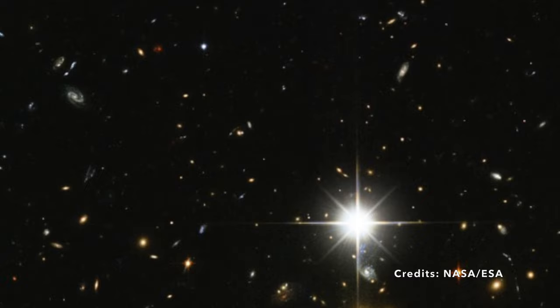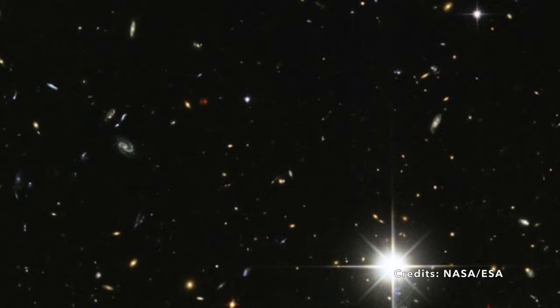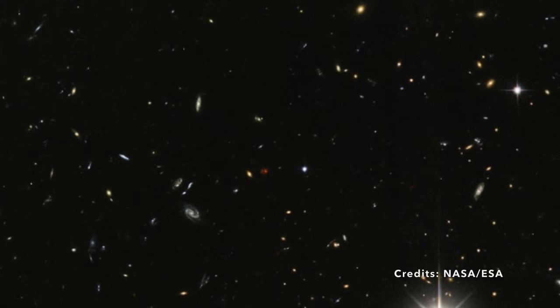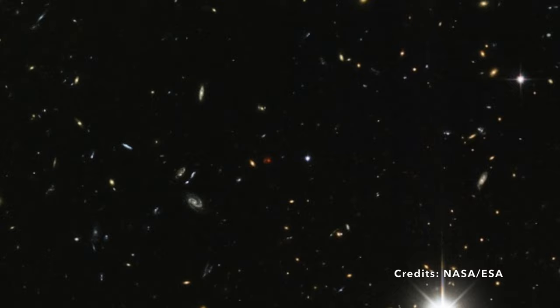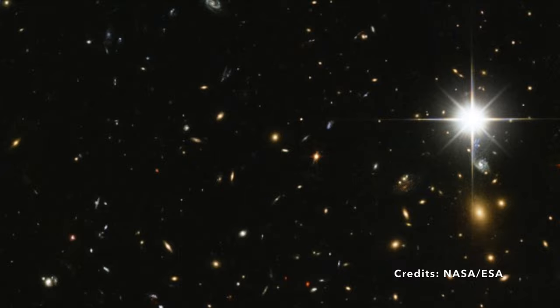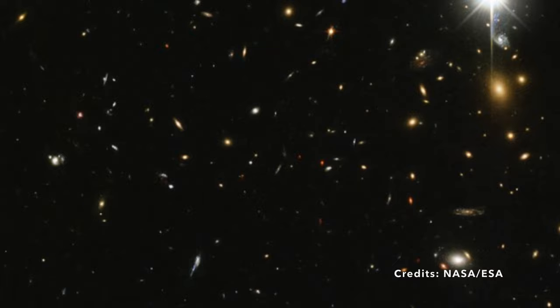What holds these colossal clusters together? The answer is partly in what we cannot see: dark matter and dark energy. These mysterious entities are the architects of the universe's structure. While they remain unseen and largely unknown, their impact is monumental — they're responsible for knitting together these galaxy clusters. By studying clusters like WHLJ0243324.8+477, scientists hope to lift the veil on the enigmatic nature of dark matter and energy.